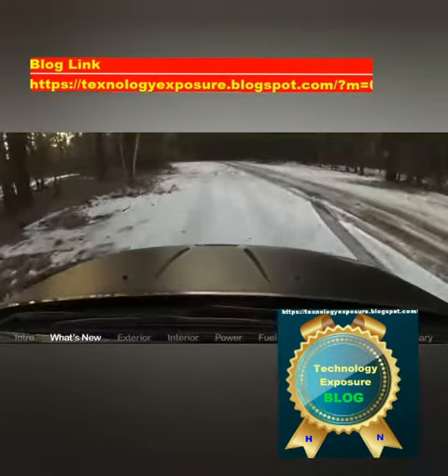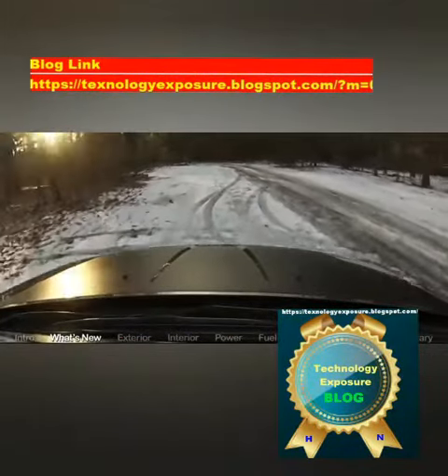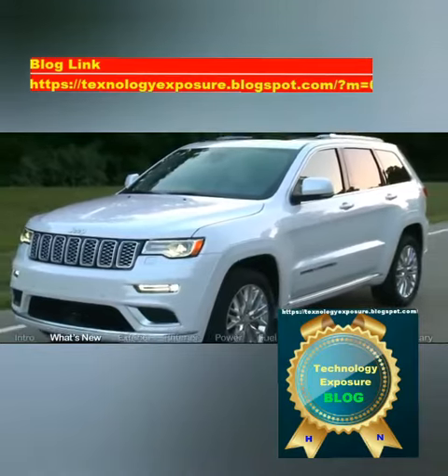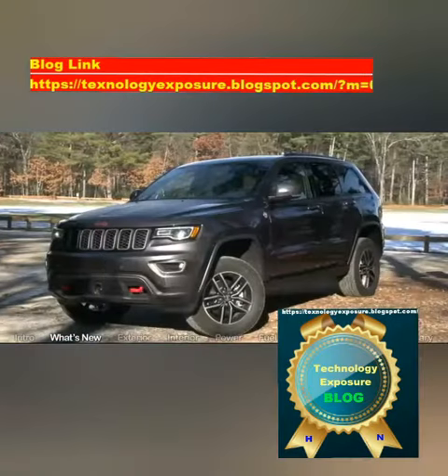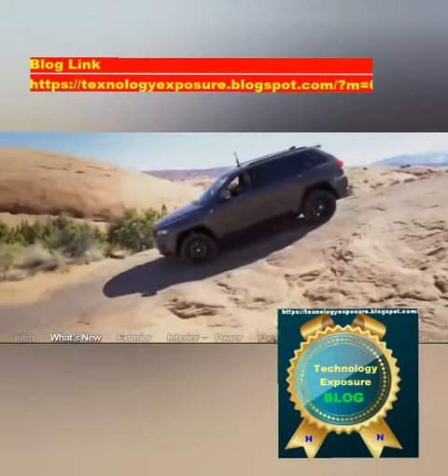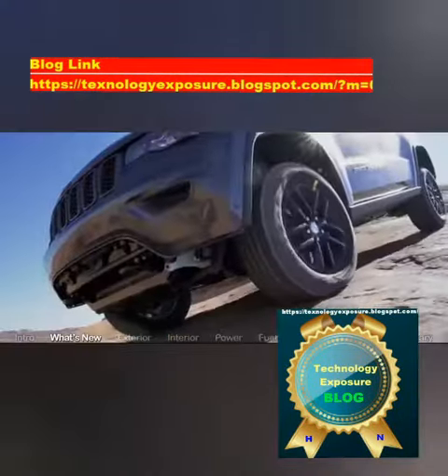The Jeep Grand Cherokee has been the gold standard for mid-luxury SUVs for almost as long as there have been SUVs. Upon its debut in late 1992, the segment's only full-size competitor was the Ford Explorer, whose old-school body-on-frame construction harked back to an earlier era of truck-based SUVs, from which the unibody Grand Cherokee sought to depart.